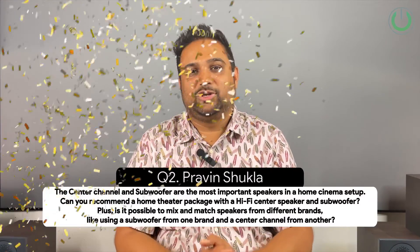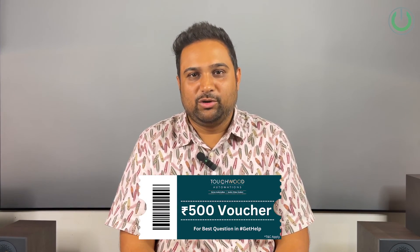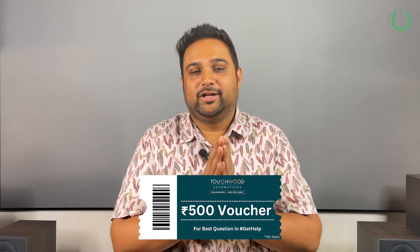All three questions have been answered. If you have more questions you want me to answer and want us to do more Get Help episodes, please use the link shared in the description and above, so we can continue bringing more such episodes of Get Help With Tanmay Mehta. Before we end, let us pick the winner for this episode. Atharva has voted Praveen Shukla — the second question about the center and subwoofer being separate. Congratulations Praveen for winning this episode's voucher. My team will get in touch with you and share the voucher details over email and phone.